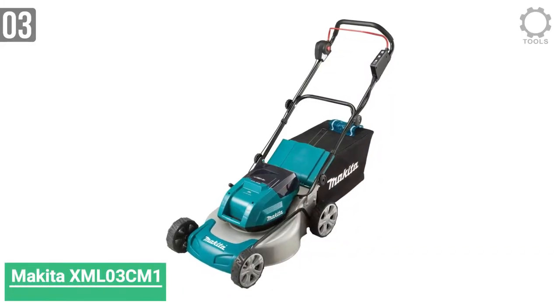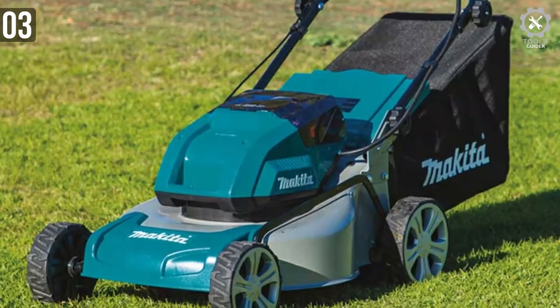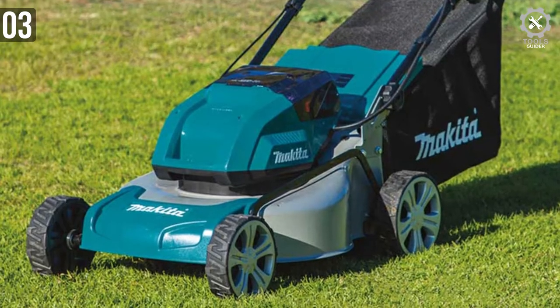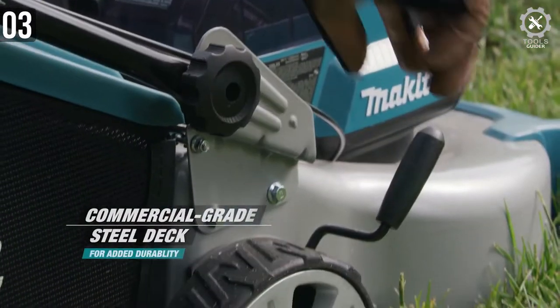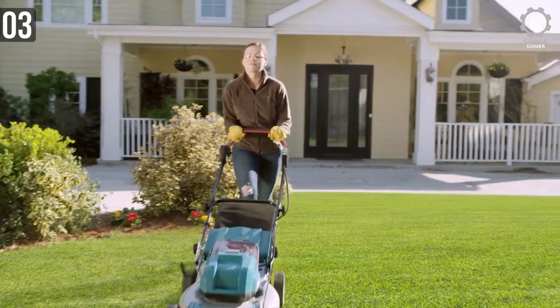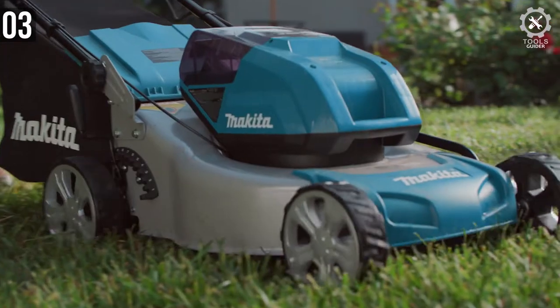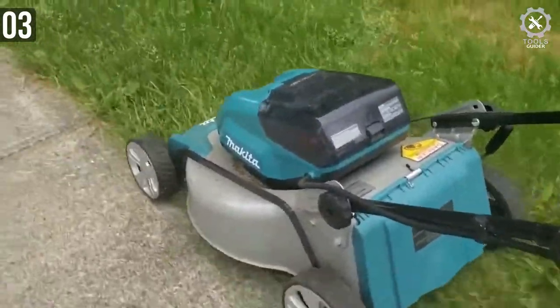Number 3: Makita XML3 Cordless Brushless Lawnmower. The Makita XML3 Cordless Lawnmower has a medium-width cutting deck with a reasonably powerful motor. At 70 dBA, the motor and the blade produce some of the lowest sound levels in the class. From the user's position at the handlebar, the machine measures just 70 dBA — quite quiet in comparison to other electric mowers, not to mention its gas-powered predecessors.